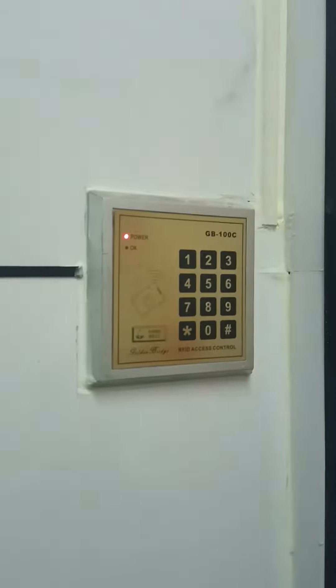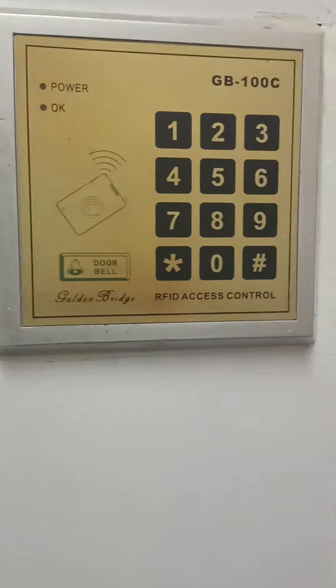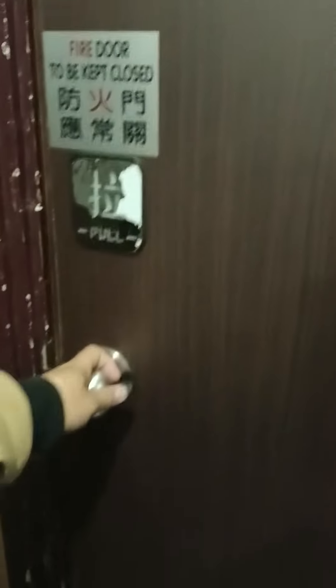This is what they call the security system — an automatic door opener. It uses RFID access control. We asked mom to open it, and she opened it through this one. You have to push this, and now it's locked. This is our flat — one, two, three, four.